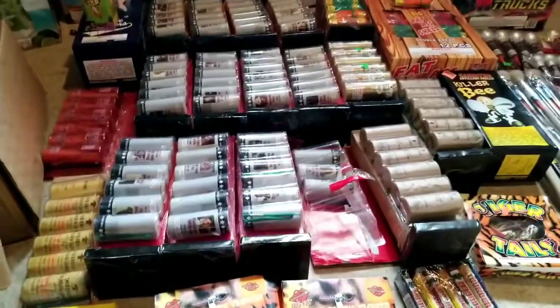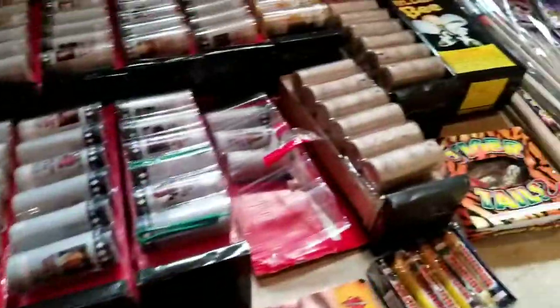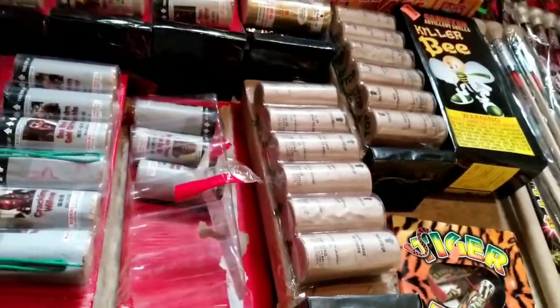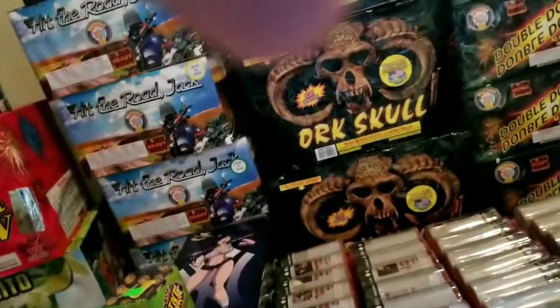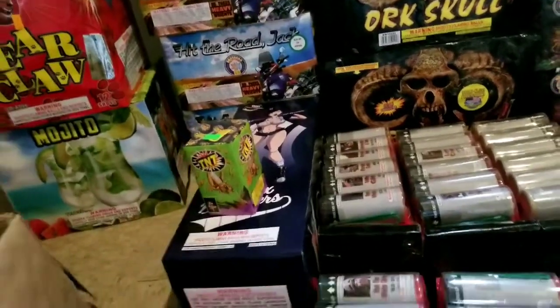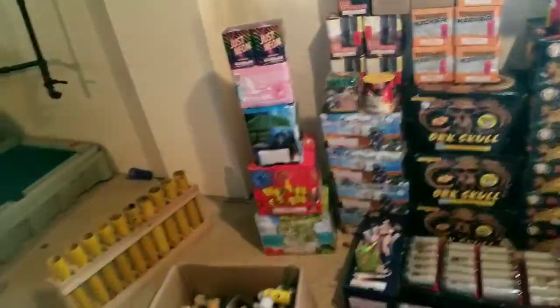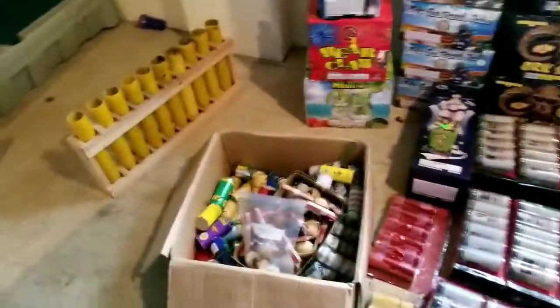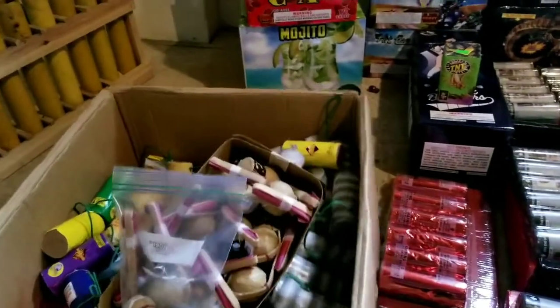We're going to start off with some of these canister shells. Got the great man shells — you know I had to shoot a couple of them off. We got a couple of sleeves of these pro shells, one sleeve of this Black Widow, and a nice box of artillery shells. Kind of lucky enough, a buddy of mine hooked me up with a case of some loose canister shells.